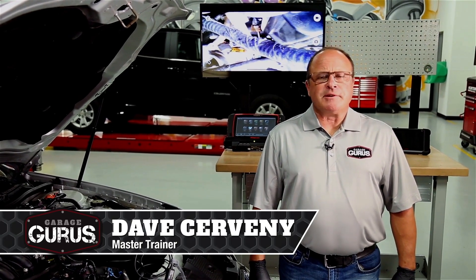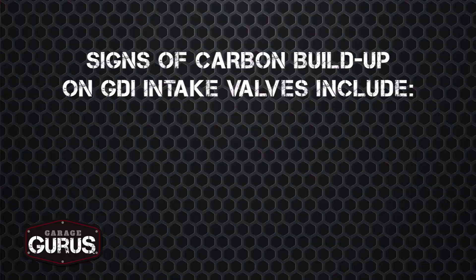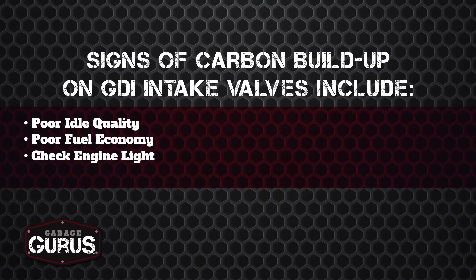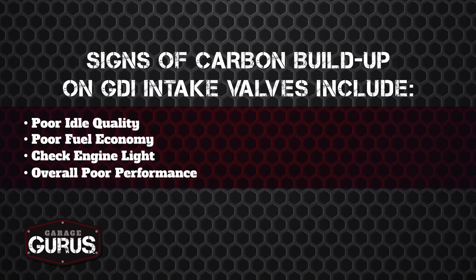Hi, I'm Dave Cervany with Garage Gurus. Today I want to talk about diagnosing carbon buildup on GDI fuel systems. Some of the symptoms you may have with carbon buildup on your intake valve are poor idle quality, poor fuel economy, a check engine light might come on, and just poor performance all the way around.